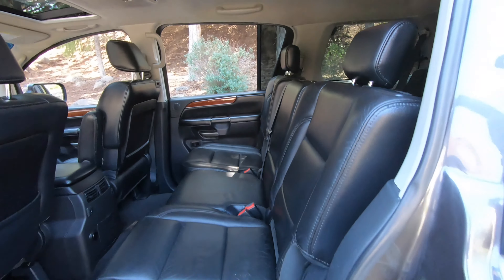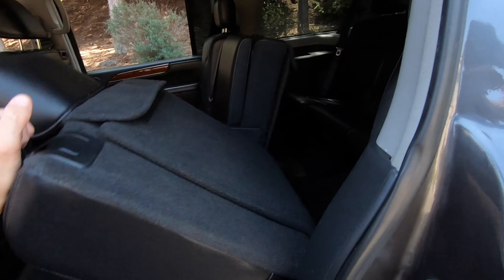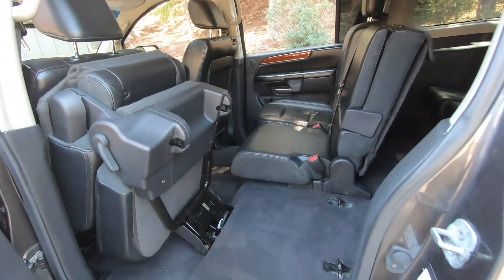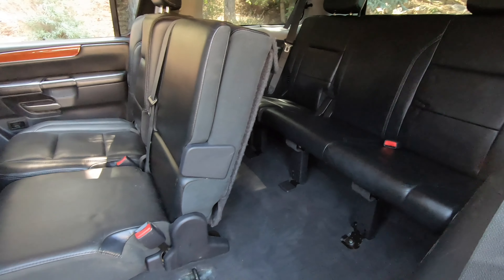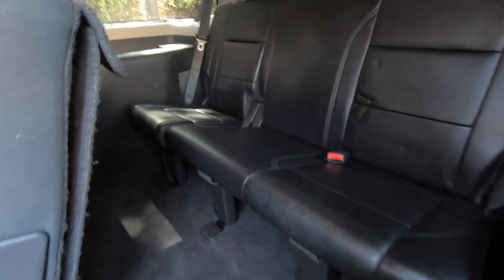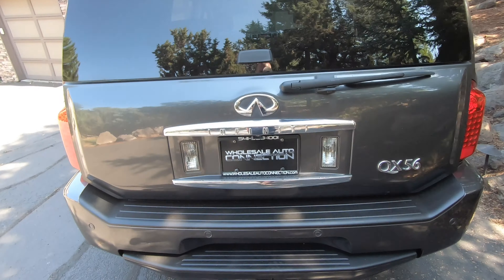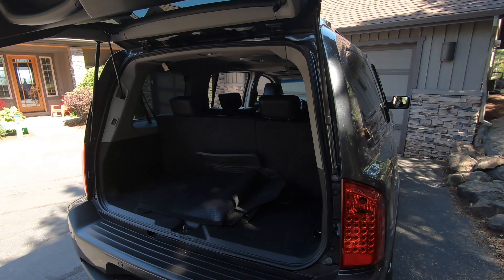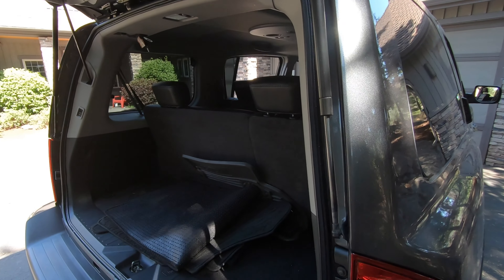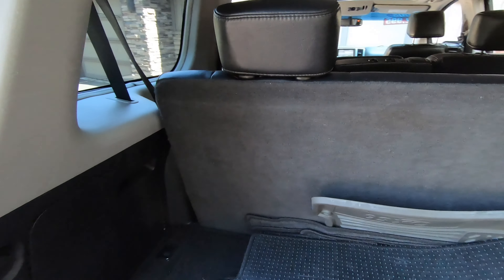You can recline the seat backs in the middle row with a lever. To access the third row, pull the lever and enter from either side — it's a nice wide access. The third row actually has a pretty good amount of leg, head, and shoulder room as well, with some storage space and a cup holder on each side. Coming around back, with the third row seat in use, cargo space is limited but actually quite good compared to other vehicles of this size.